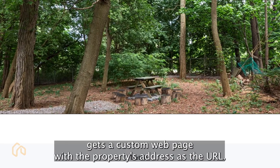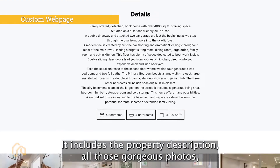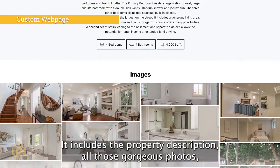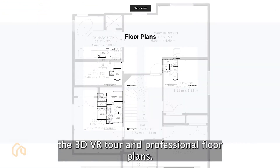Each listing gets a custom web page with the property's address as the URL. It includes the property description, all those gorgeous photos, the 3D VR tour, and professional floor plans.